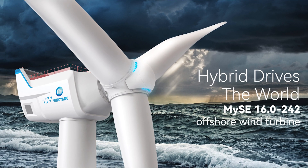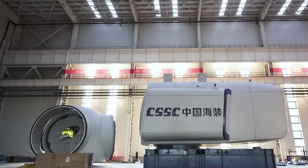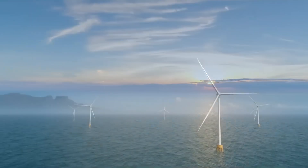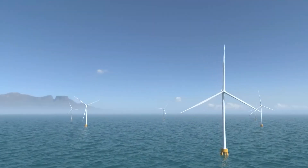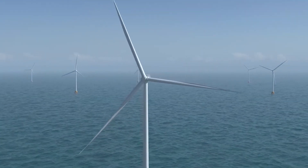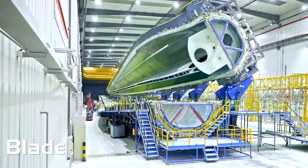It wasn't long before the CSSC model took the top spot from Mingyang's MYSE 16.0-242 wind turbine. The current largest wind turbine has now been built in China by China State Shipbuilding Corporation, which is upping the ante on offshore wind, announcing it's building the largest and most powerful wind turbine ever.